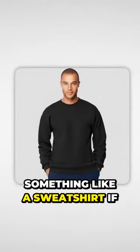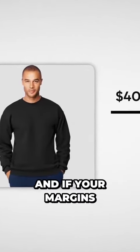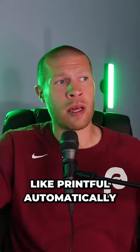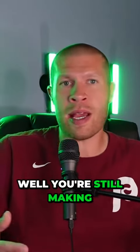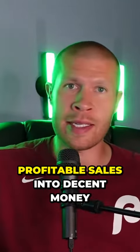On the other hand, something like a sweatshirt, if you're doing print-on-demand, can retail for $40 or $50 or even more. And if your margins are only 30% because everything is handled by a company like Printful automatically, you're still making $15 per sale, and it's much easier to stack profitable sales into decent money.